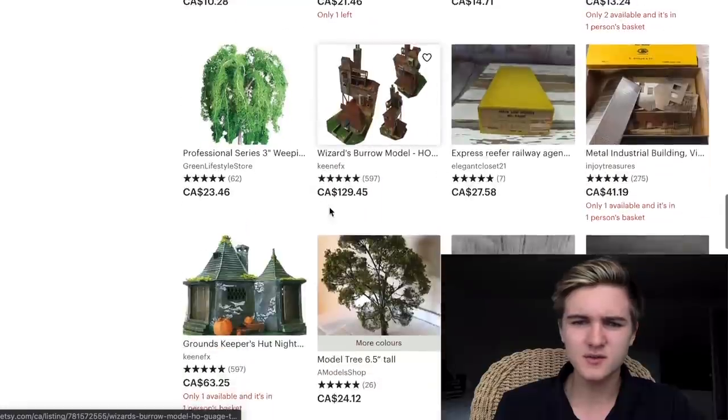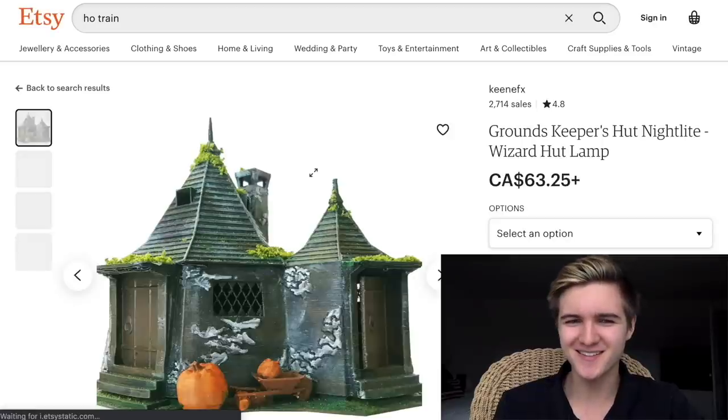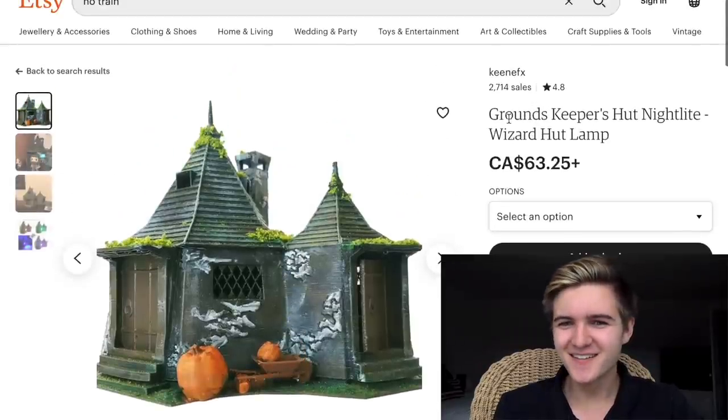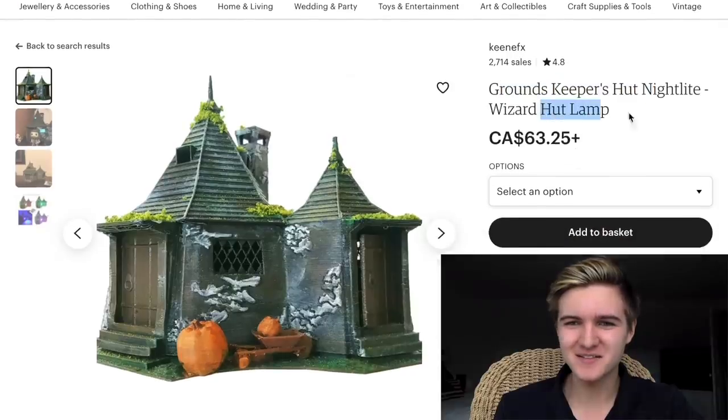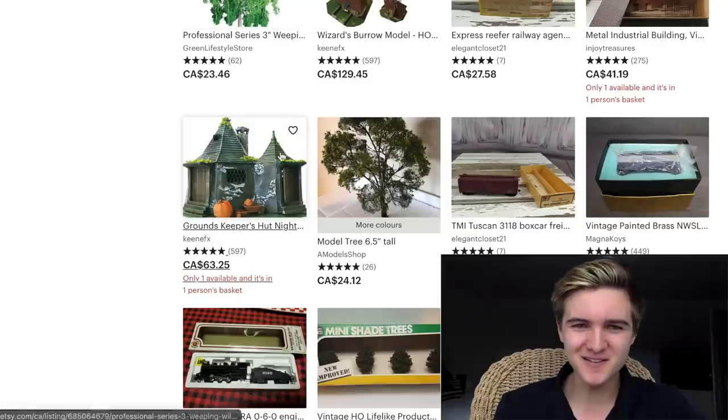As we go down — is that Hagrid's house? 'Groundskeeper hut nightlight wizard hut' — looks like Hagrid's house from Harry Potter to me.